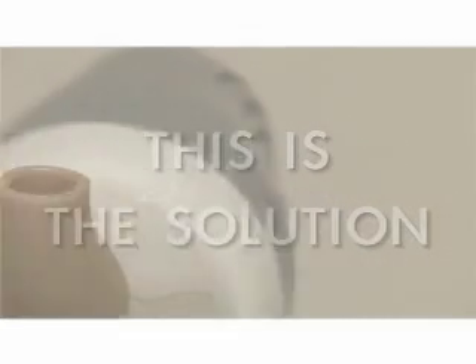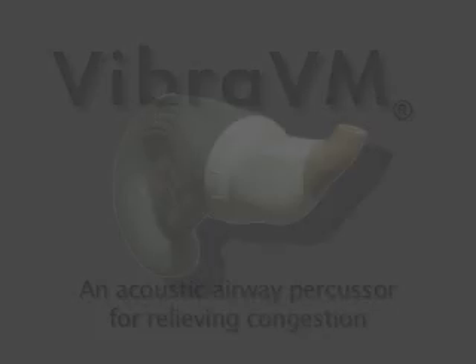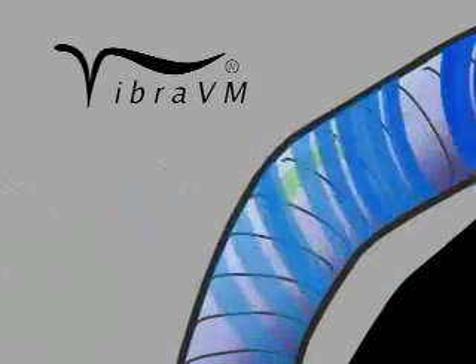Introducing the Vibra VM, an acoustic airway percussor for relieving congestion in horses. Using audible tones just like the ones your radio produces, but tuned to just the right frequencies, the Vibra VM vibrates the air in your animal's airway, resonating mucus and other congestion until it jiggles loose and can be sneezed or coughed up.